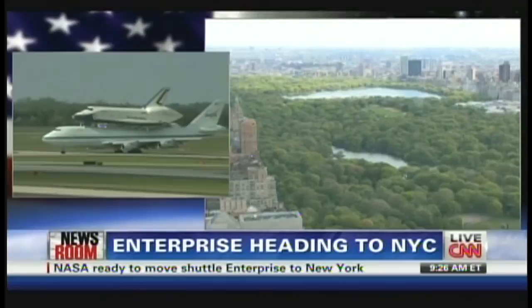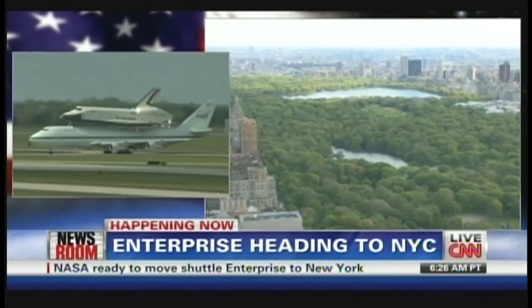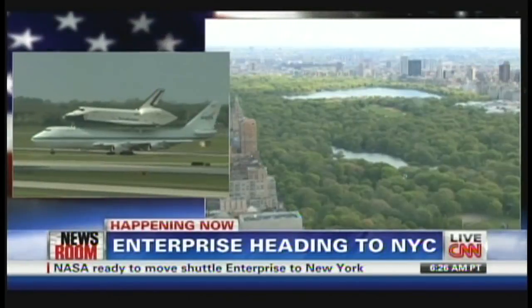After that, it will be housed in a museum. Another chapter in NASA's history will be closed. As this thing takes off, we're going to show it to you, but we're just waiting for right now.